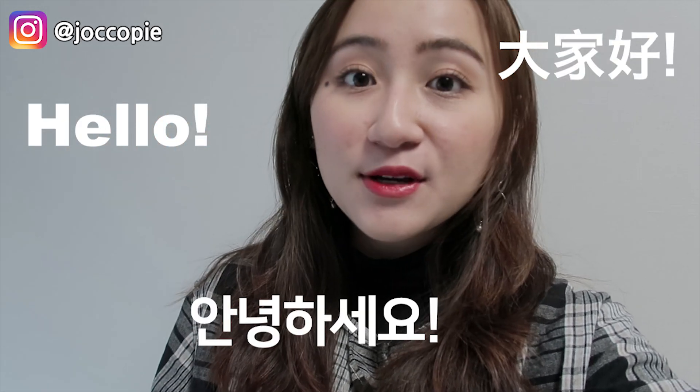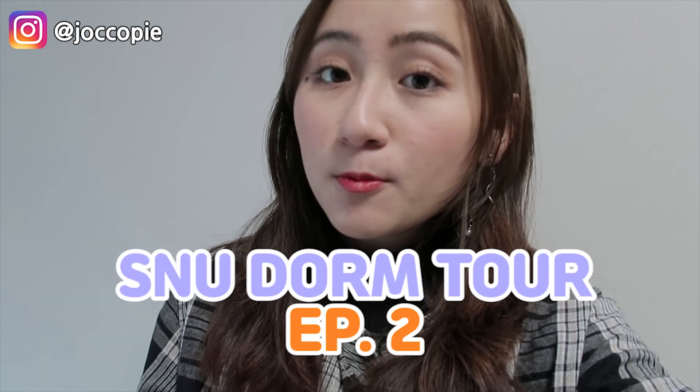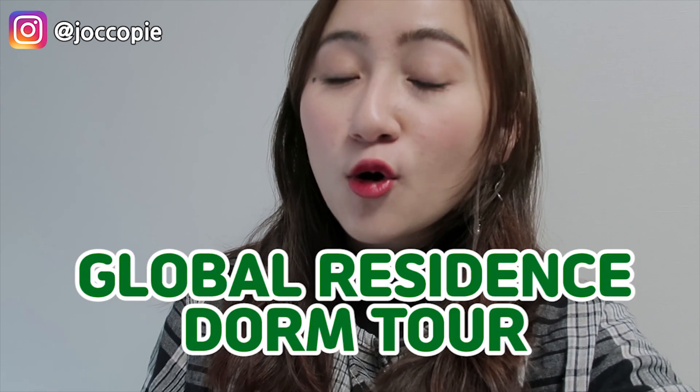Hello everyone! Today I'm going to be bringing you guys to another Seoul National University dormitory. In the previous video, I brought you guys to the graduate dorms. This time round, I'm going to be bringing you guys to the global residence.